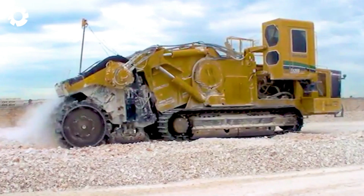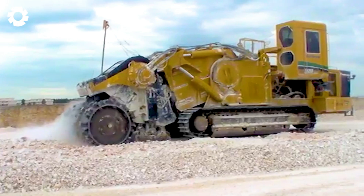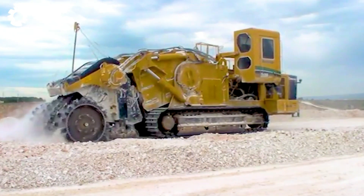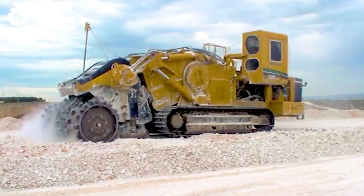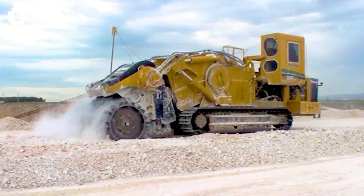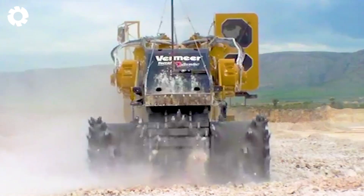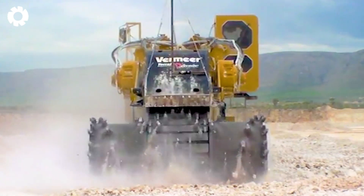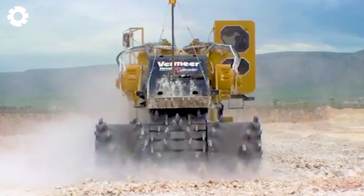When faced with challenging mining conditions, the T1255TL is a powerful surface miner designed to work with solid limestone, with a hardness ranging from 100 to 130 MPa. With its advanced cutting system and powerful engine, the machine easily handles hard rock, improving mining efficiency and reducing work time.